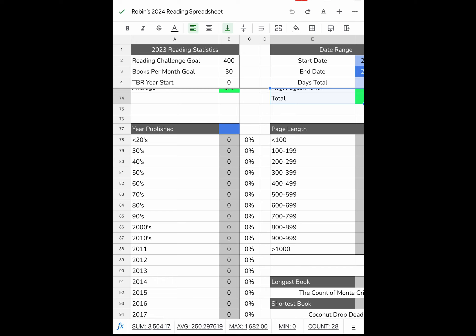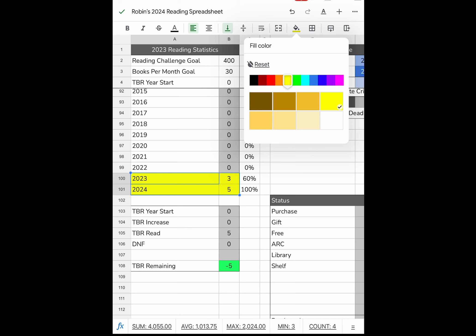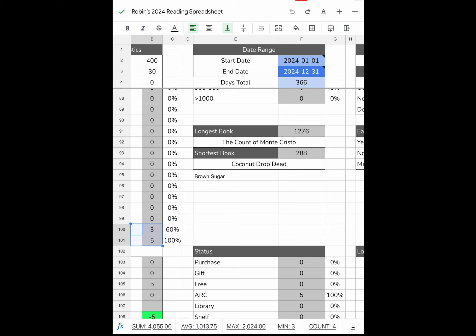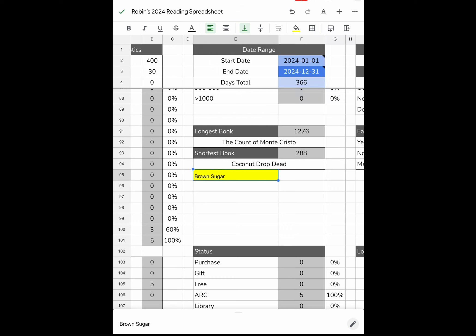I love the years published section. I'll have that Alex Dumas book so there's one book pre-1900. Most of my books are from 2024, with a few from 2023. The reason there are eight entries when I've only read five books is because I started filling it in last night and have more to enter. The Count of Monte Cristo shows as the longest book; Coconut Drop Dead is the shortest. Brown Sugar will end up shorter than Coconut Drop Dead but I haven't read it yet.